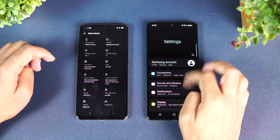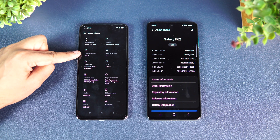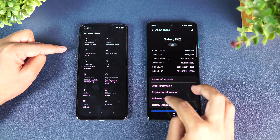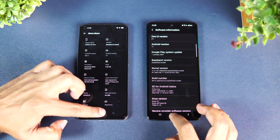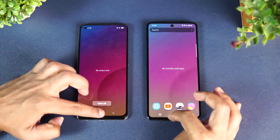Let's go to the About Phone section. The OPPO F19 Pro Plus has the Dimensity 800U octa-core processor, Android 11, and ColorOS 11.1. The Samsung Galaxy F62 has Android 11, One UI 3.1, and the Exynos 9825 octa-core processor.